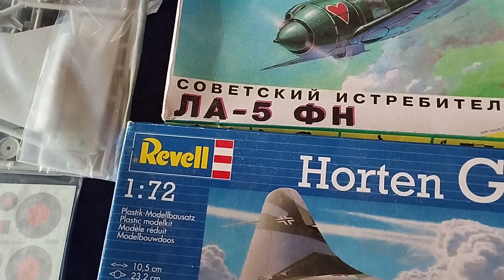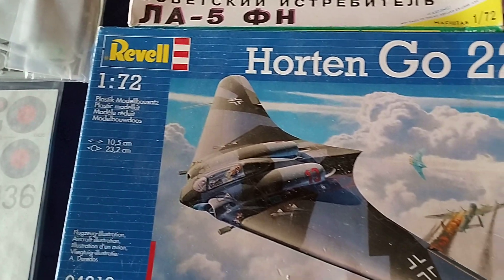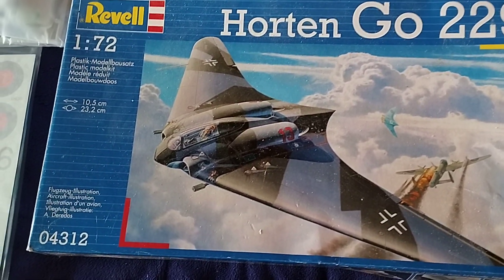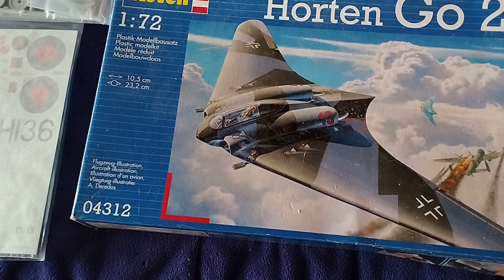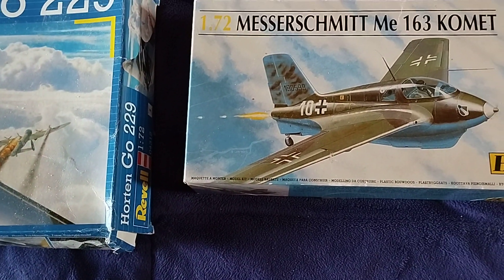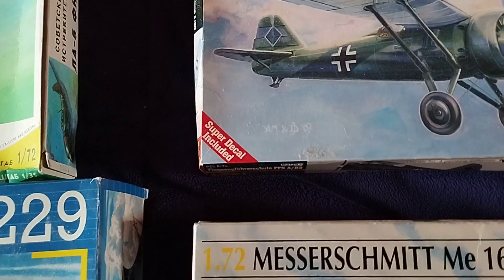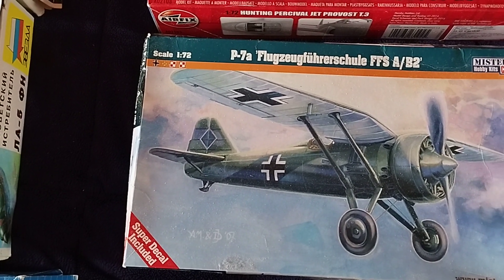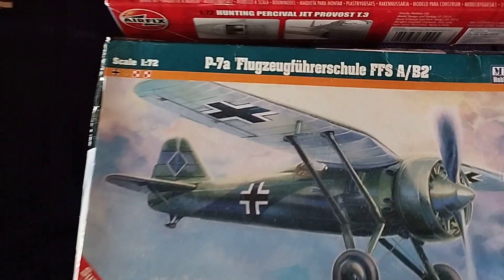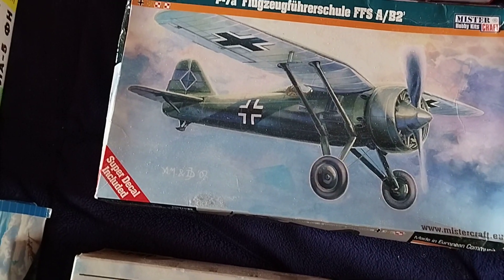This is an LA-5 FN and a Horten Ho 229, which would have been right at the end of 1945 when these would have flown. There's also a Messerschmitt Comet, and I'm going to have a problem pronouncing this one so I'll just call it an FFSE-B2 — that would be a nice addition as well.